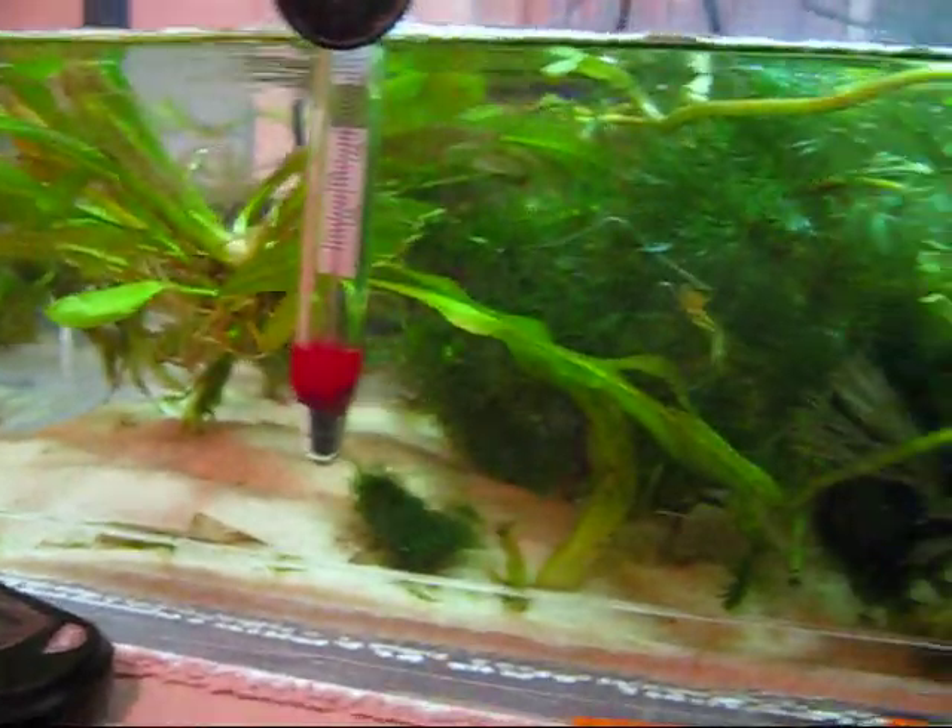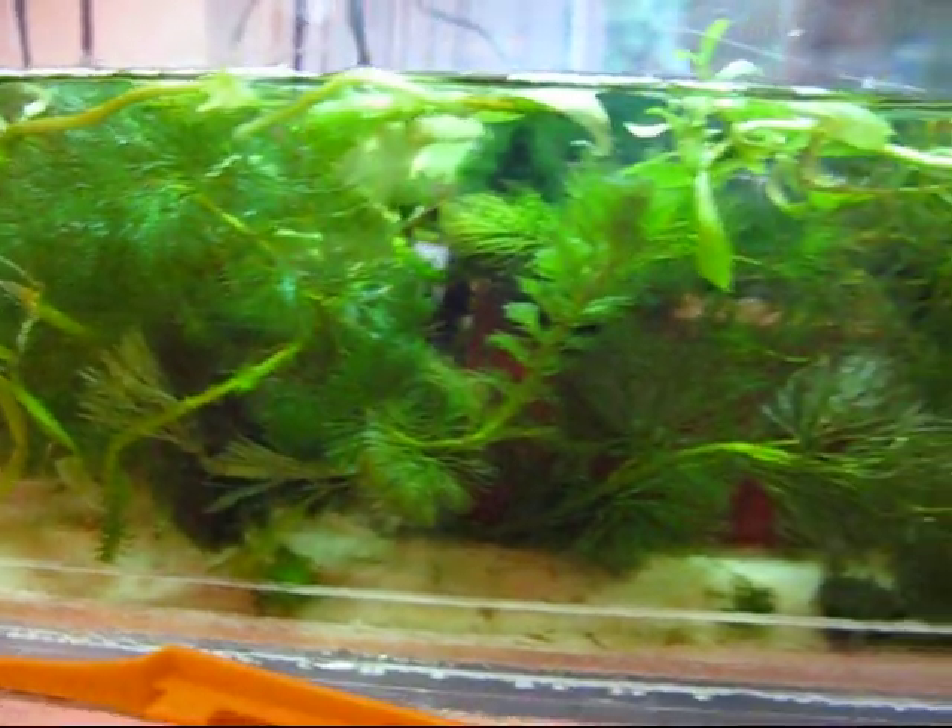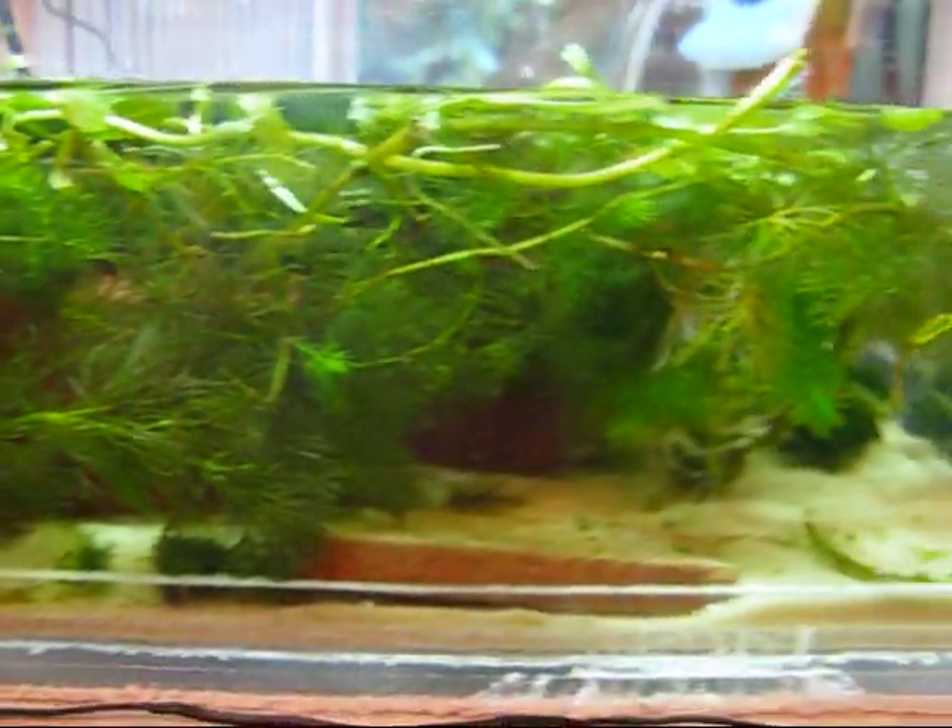Here you see the little turtle taking a ride in the filter. He gets caught in the filter stream and gets rolled and pummeled, running into some plants — another reason why plants are very important in a tank like this. This turtle went through that ride again and again and again. I was convinced that he actually enjoyed it.